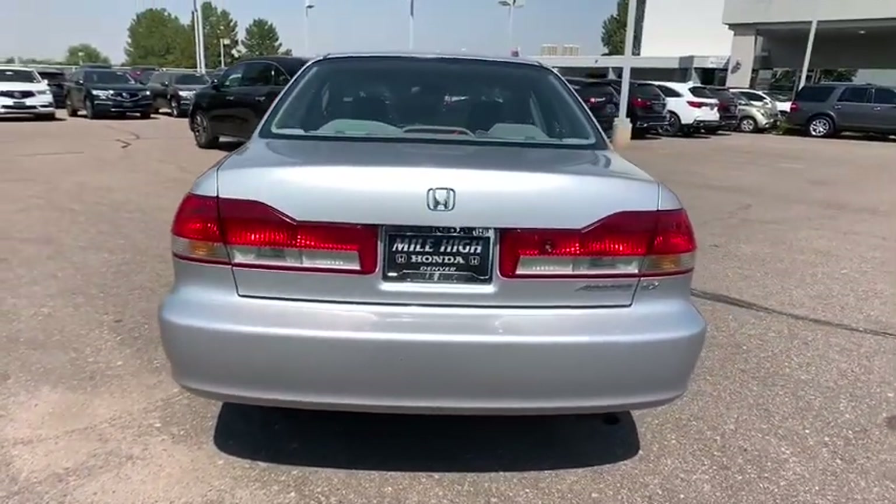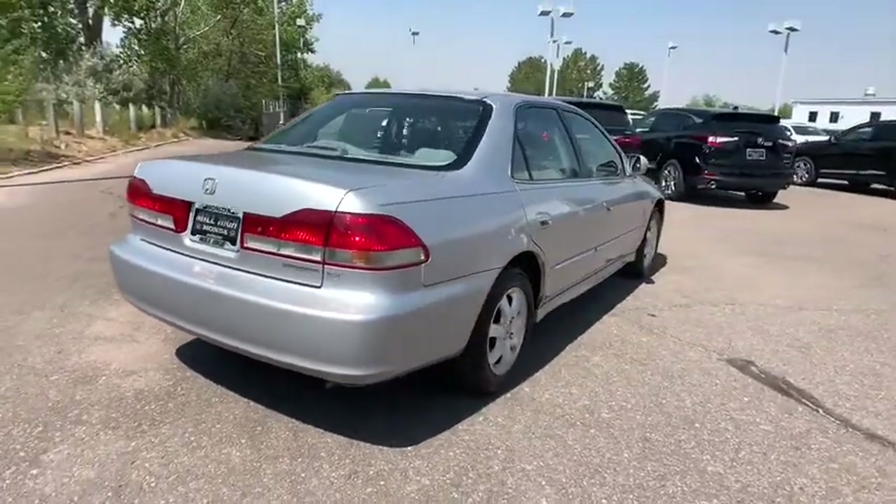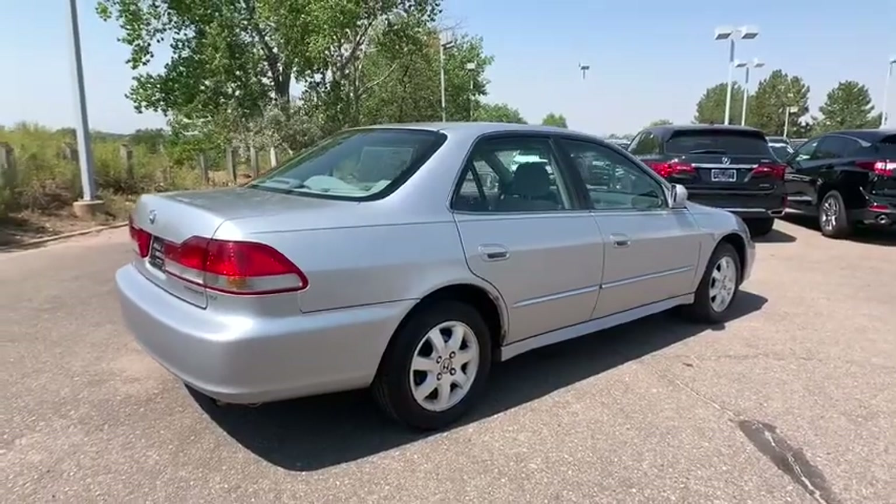CD changer, anti-lock braking system, keyless entry, adjustable steering wheel, power steering, floor mats, cruise control, four-wheel disc brakes, aluminum wheels.